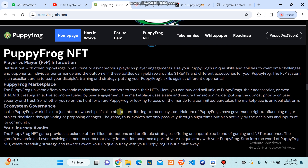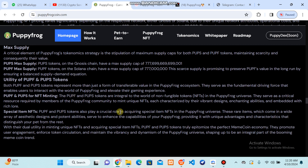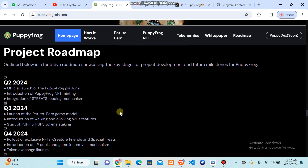On the next thing about their NFTs — Puppy Frog has player-versus-player interaction and a Puppy Frog marketplace by which you can trade your NFTs, sell or buy unique Puppy Frog NFTs. Here in tokenomics you can get an explanation about their price and maximum supply, and in which categories they have been allocated. Their whitepaper also contains all these details.